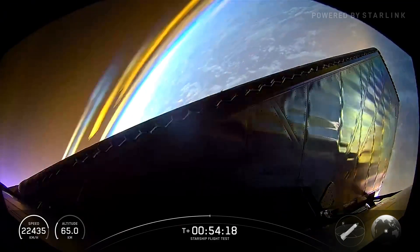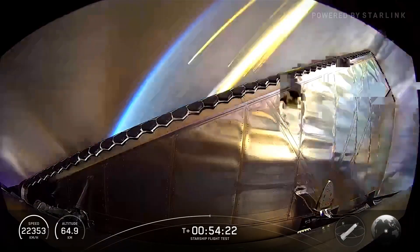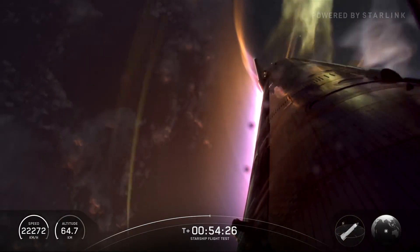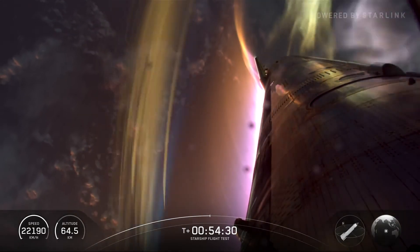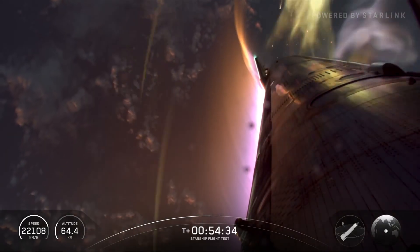We are pushing it beyond essentially what we think we'll have to fly at to do something like a return to launch site. May not be a very smooth ride downhill, but we're doing that by design. We're really trying to find the edges we can operate at and build up a good data set. Sun is up, clouds and water down below us.